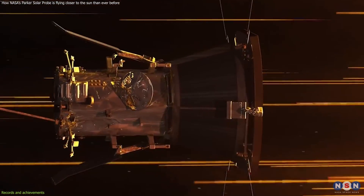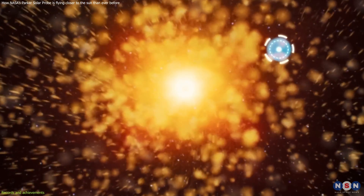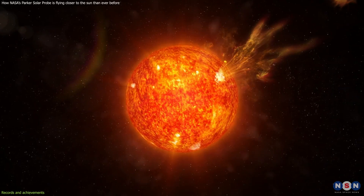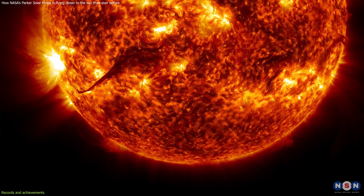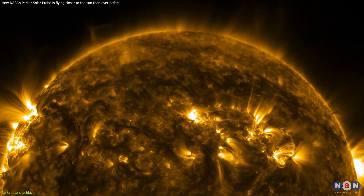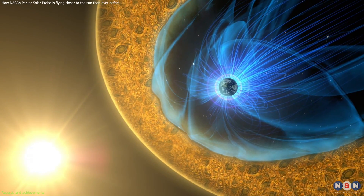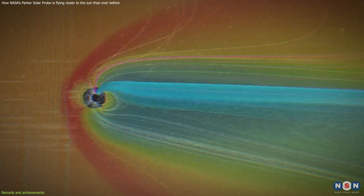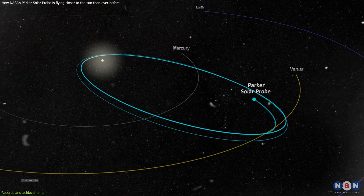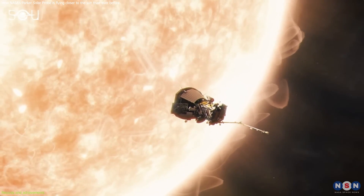The probe has also traced the origin of the slow solar wind, a stream of plasma that flows from the Sun at lower speeds than the fast solar wind. The slow solar wind had been a mystery for a long time, as we did not know where it came from or how it was formed. The probe found that the slow solar wind comes from small holes in the Sun's corona — places where the magnetic field lines are open and let plasma escape. The slow solar wind can affect how the Sun's magnetic field interacts with Earth's magnetic field, which can cause geomagnetic storms.